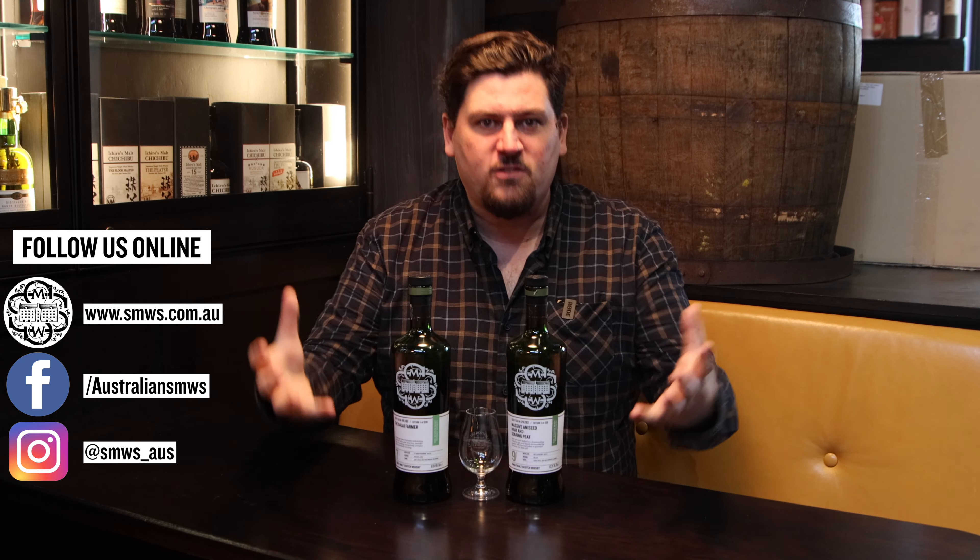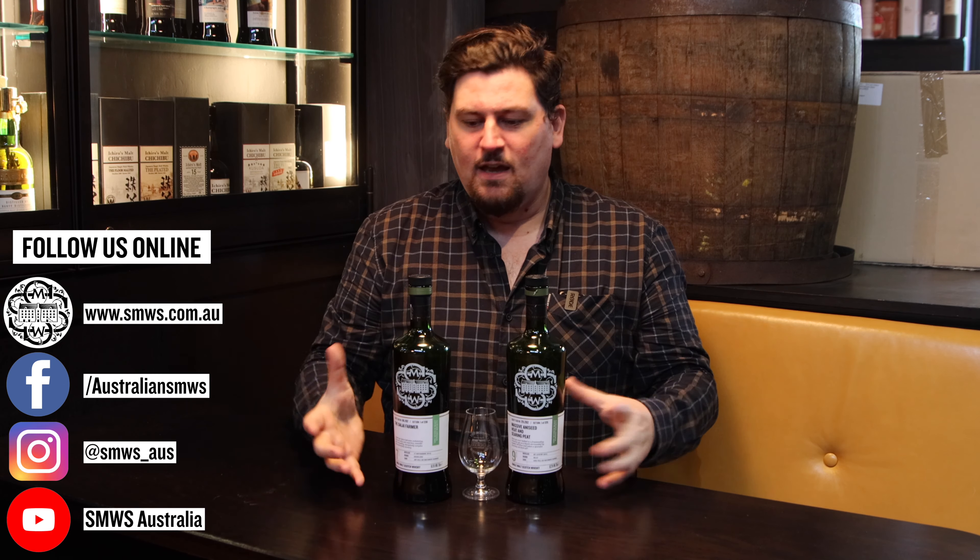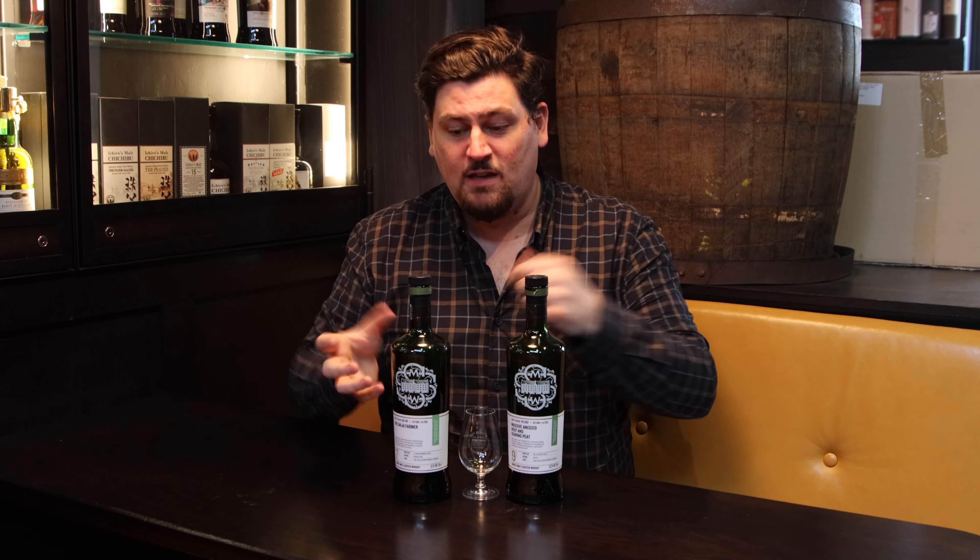Today I'm going to touch on the differences between peat and smoke in whiskies. People often say, oh I like a peaty whisky, and some people might say I like a smoky whisky. They are different, and different whiskies made at different distilleries using different peat and different production methods will often produce sometimes a peaty whisky or a smoky whisky.